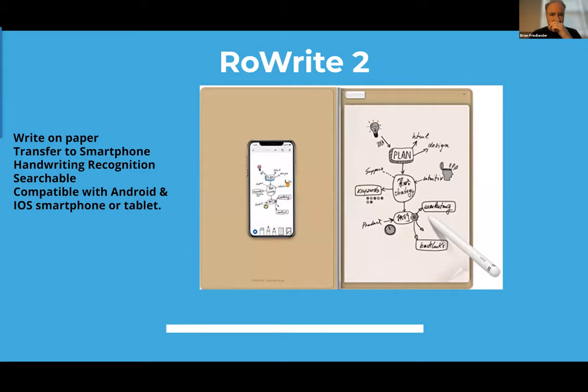This is the RowWrite 2 — the same idea. You have a pad in a folio, you write with their pen, and the information gets transferred via an app on an iPhone or Android. It has handwriting recognition and runs about $120. You can use whatever paper you want. It has a touch-sensitive receiver in the portfolio itself, and when connected to your phone through Bluetooth, it sends the contents over.